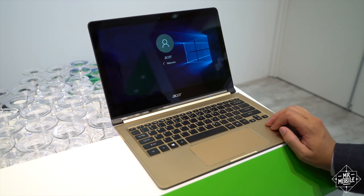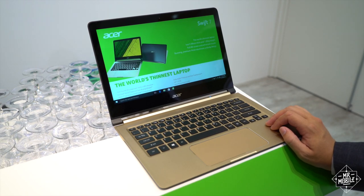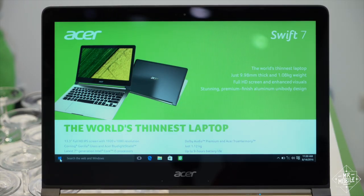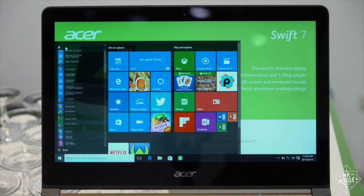This is a trade show, so the rest of this machine's highlights are helpfully called out on its 13-inch display. Core i5 processor with 8 gigs of RAM and a 256-gig SSD, Dolby audio, and up to nine hours of battery.